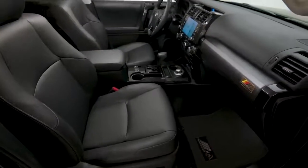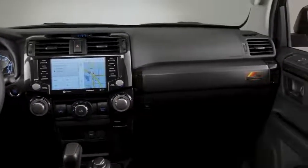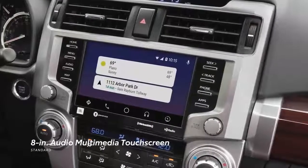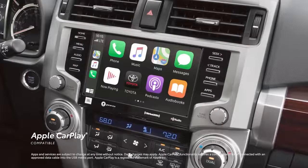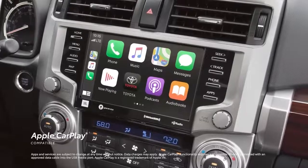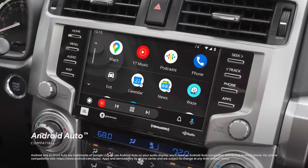4Runner's interior is packed with creature comforts and great technology to help drivers unwind after tackling rugged terrain. Its 8-inch audio multimedia touchscreen keeps music playlists and navigation screens within view, with standard compatibility for Apple CarPlay, which connects drivers to Apple Music, Maps, Messages, and other favorite apps from the iPhone. In addition, Android Auto compatibility makes it easy to stay connected to Android devices.